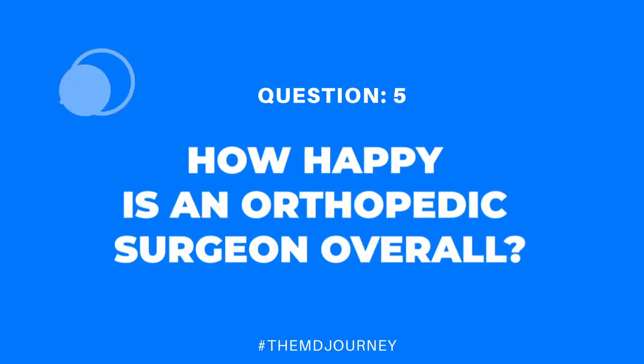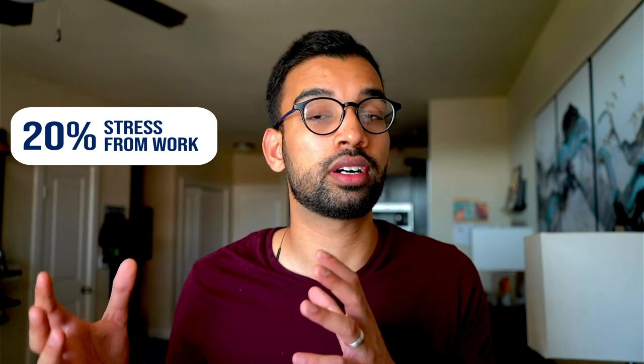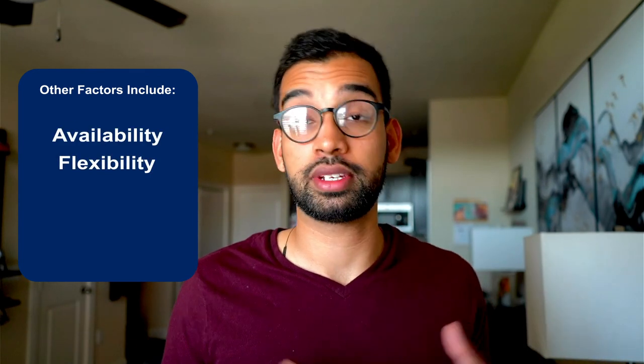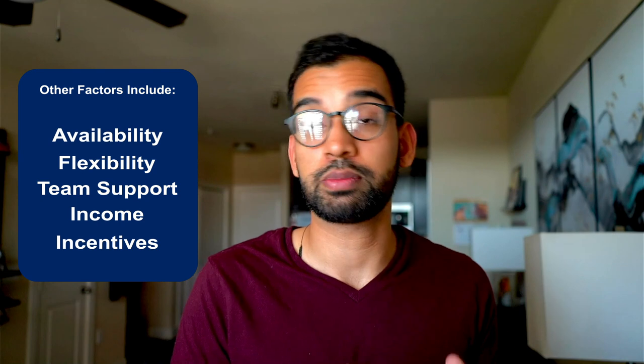Now let's talk about job satisfaction. Based on surveys, orthopedic surgeons reported being either very satisfied or moderately satisfied with their jobs 88% of the time — which is remarkable for a field that is so time- and training-intensive. Among those who were less satisfied, about 20% cited stress from long work hours, and about 15% mentioned a lack of recognition. Key factors in satisfaction include job flexibility, team support, income, and hospital incentives.